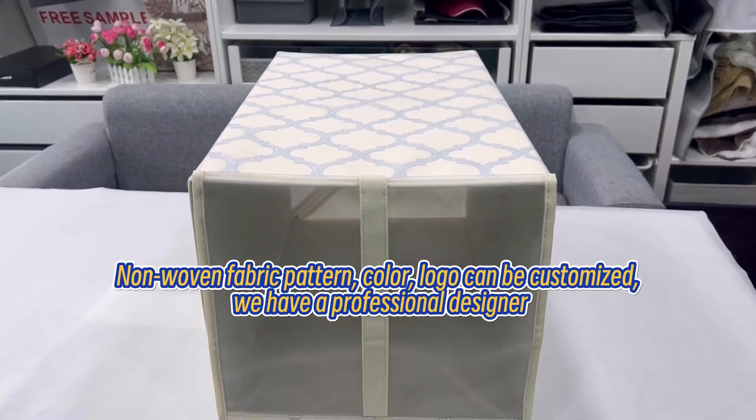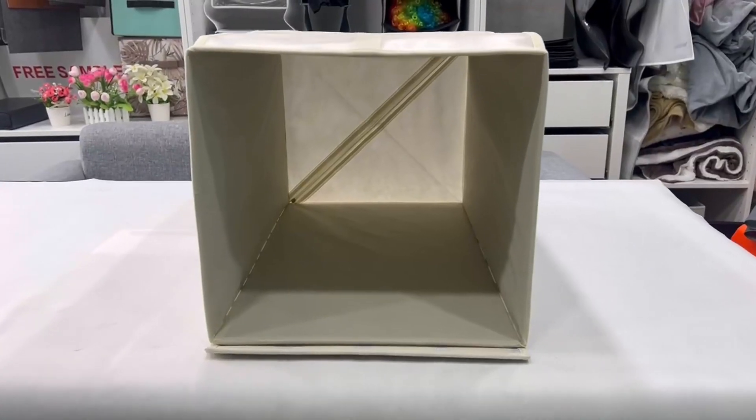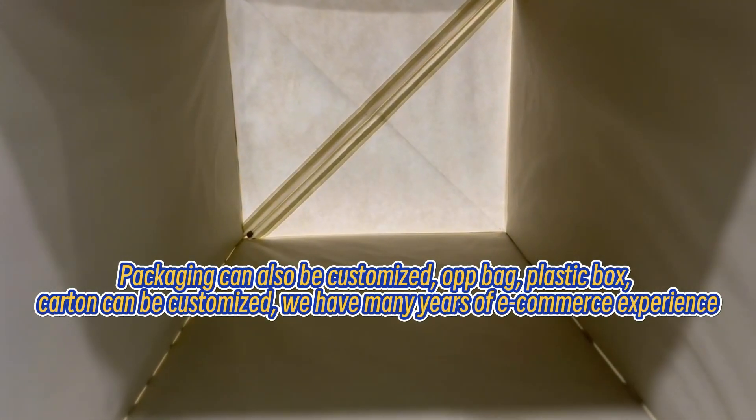Non-woven fabric pattern, color, and logo can be customized. We have a professional designer. Packaging can also be customized — up bag,